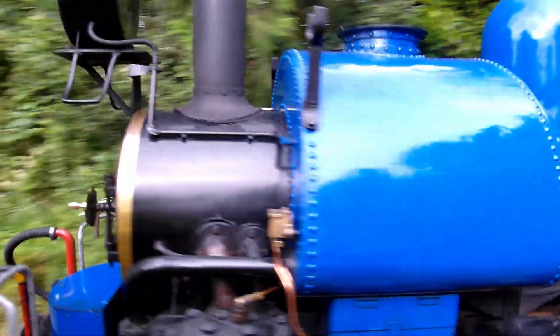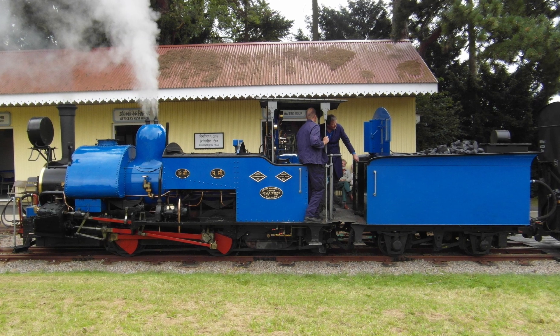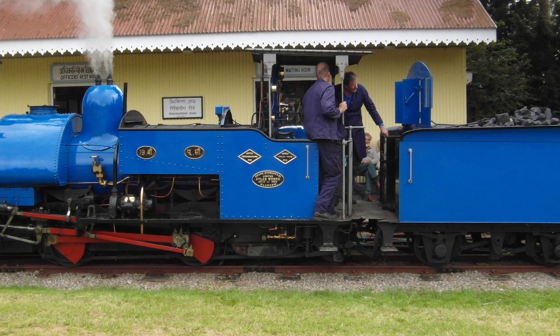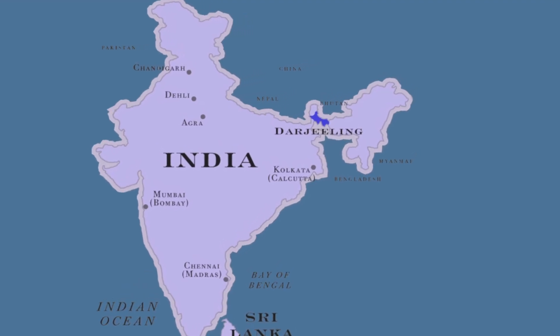The Darjeeling Himalayan Saddle Tank, sometimes known as the Darje, is a very popular steam engine and possibly one of the world's favourites. This one was built by Sharp Stewart of Glasgow in 1889 and was numbered 19B, later 778, on the Darjeeling Himalayan Railway in India.